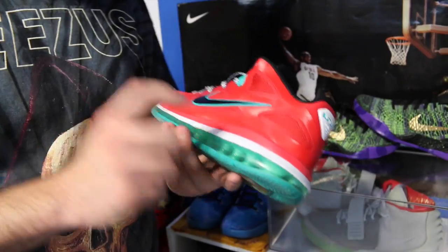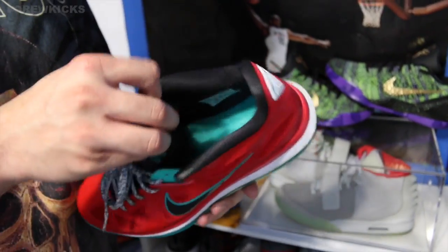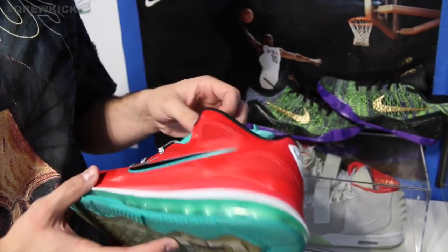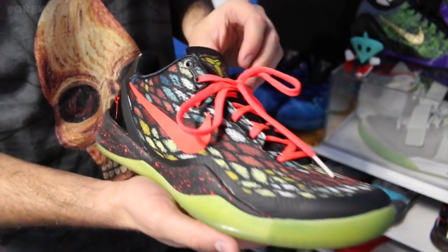Safari Roshe Runs — people have tried to buy these off me but I can't do it. This is the one shoe that me, Harris, Dustin, and Swag all had, and we didn't get it because of each other — we just separately got it and ended up all having it.